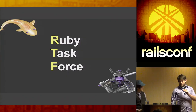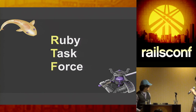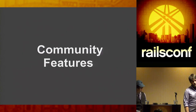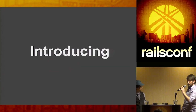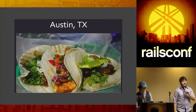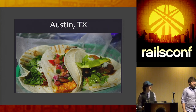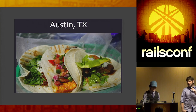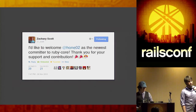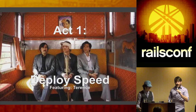As some of you might know, we are on the Ruby task force. This was a big year — we're going to talk about app performance, Heroku features, and community features. First up to the stage, introducing the one and only Mr. Terence Lee. He hails from Austin, Texas — undoubtedly the best tacos in the entire world — also sometimes known as the Chief Taco Officer, or CTO. Something very interesting: Terence was recently inducted into Ruby core. Congratulations to Terence. Without further ado, act one: deploy speed.